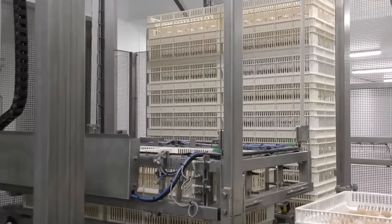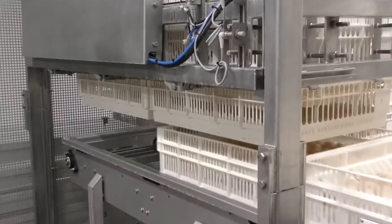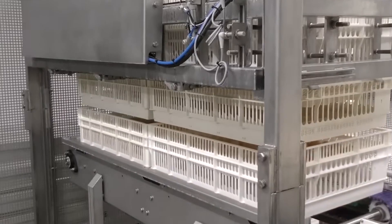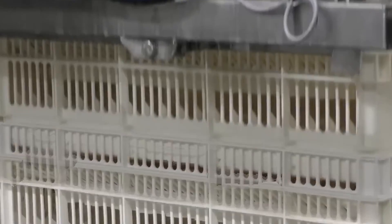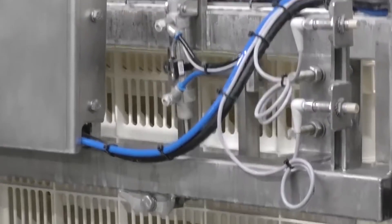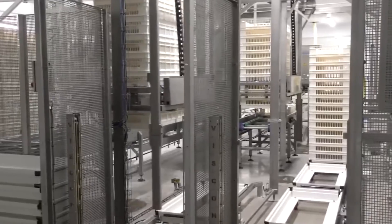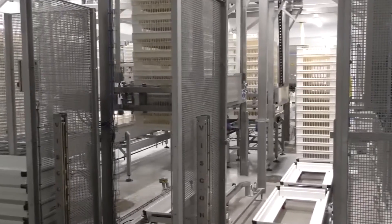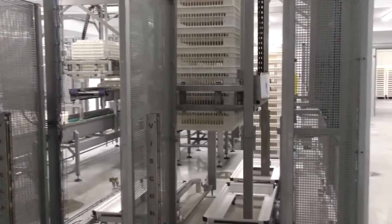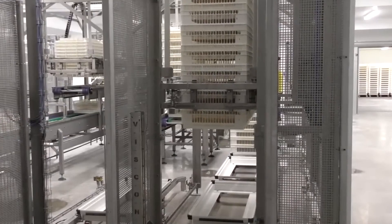It is clear that the rise of high technology has changed how we work and produce goods. With the help of artificial intelligence, automation and industrial robots, repetitive tasks that used to be done by humans are now being handled by machines, which helps make work more efficient. Today, automated production lines are becoming smarter and more adaptable, pushing production efficiency to new heights. This shift creates opportunities for workers to move into roles that require more creativity, careful management and better strategic thinking.